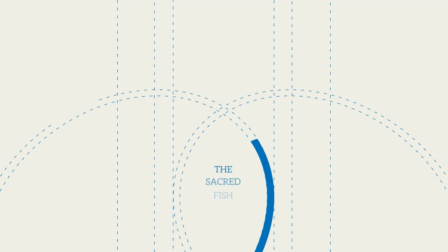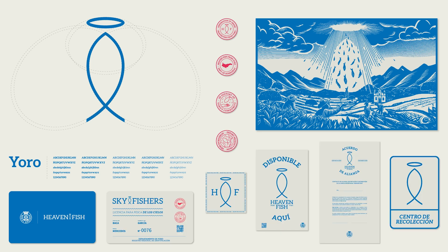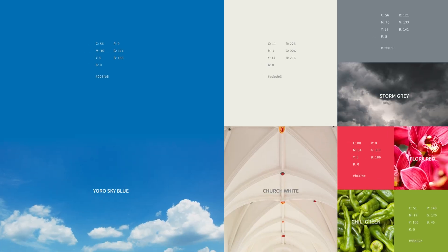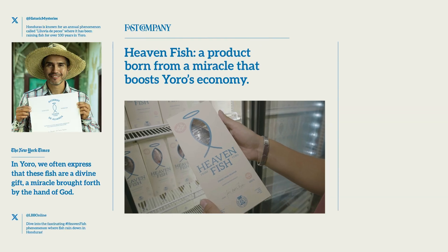And from that miracle, we've crafted a visual identity. Born in Yoro, inspired by Yoro. More than a brand, heaven fish has become a symbol of prosperity.